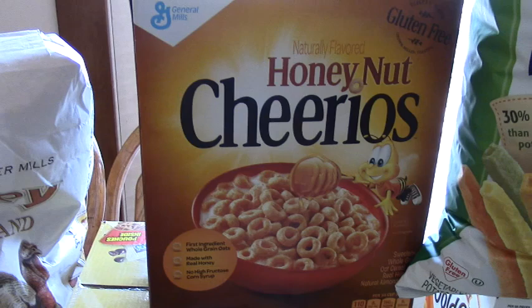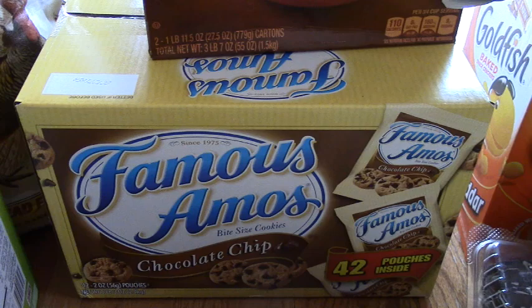Of course, honey nut Cheerios — the kids love the honey nut Cheerios. And this was a splurge. I wanted the chocolate chip cookie, so I got that.